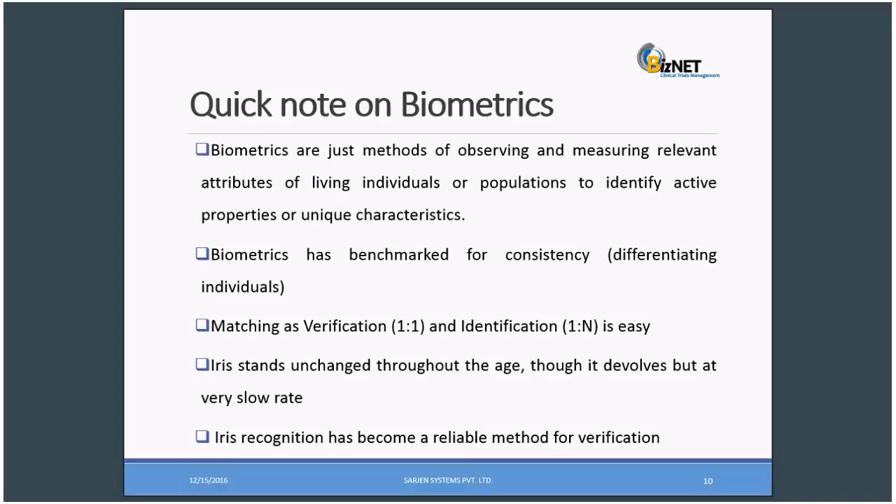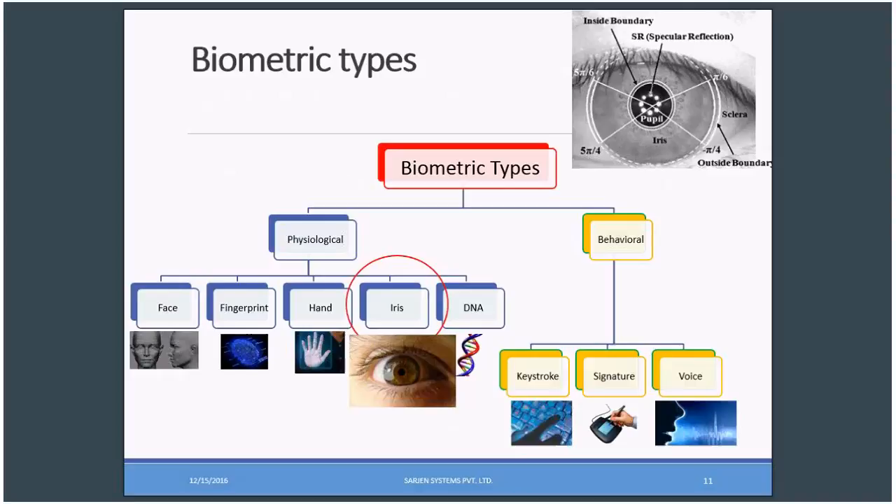Biometrics types can be defined into two broad parts: physiological and behavioral. Breaking down physiological further, we have face, when we compare faces of individuals; fingerprints, when we try to identify using fingerprints; hand, using palm prints; and iris, which I'll be speaking about today. We also have chemistry biometrics called DNA, which again varies person to person. Under behavioral, we have keystroke, signature, and voice.